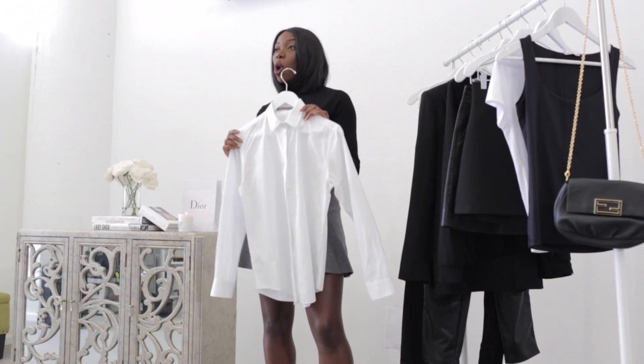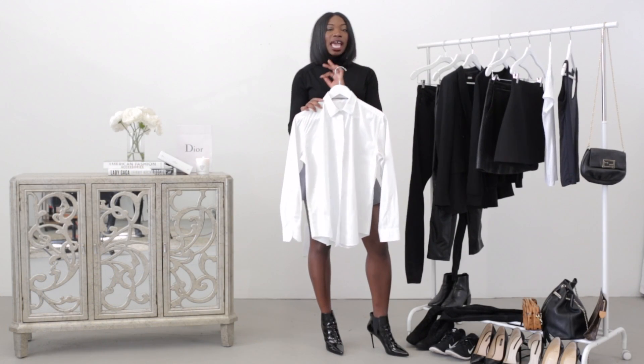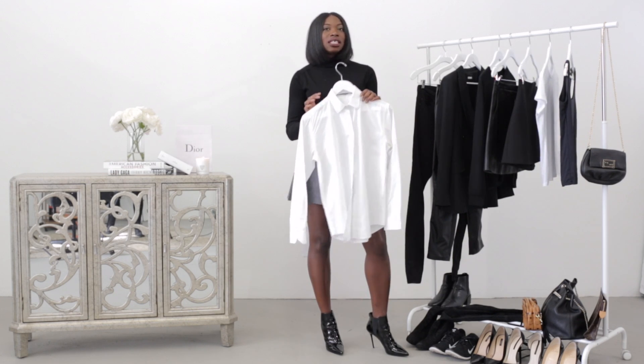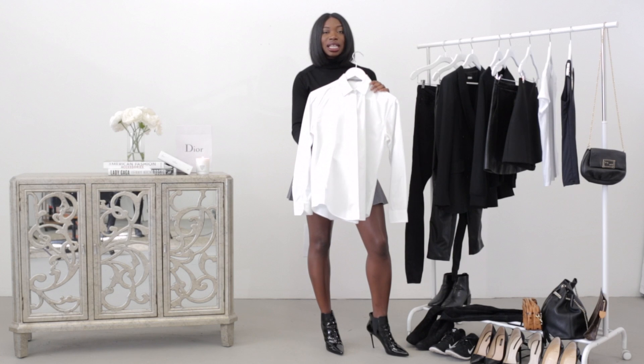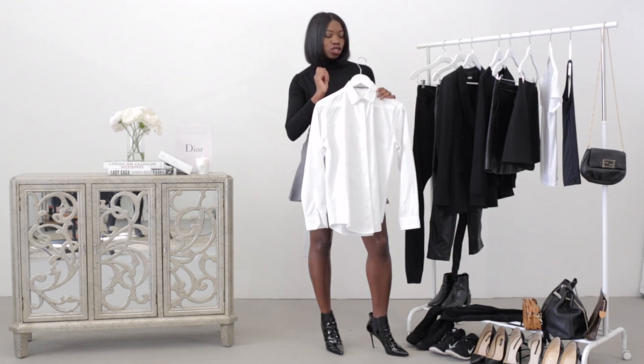Next we have a classic white cotton shirt. This is the kind of piece where you want to stay away from any embellishments or any sheerness. You want it to be a 100% cotton classic shirting. This is a really strong layering piece in your closet, and it can also be done up really sexy — I'm going to show you how.